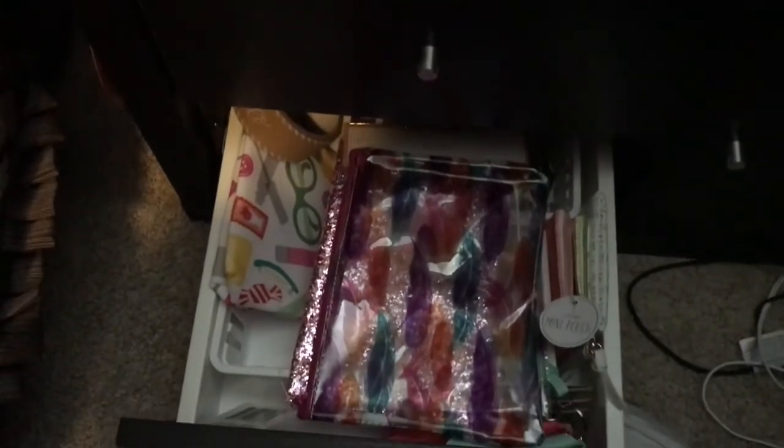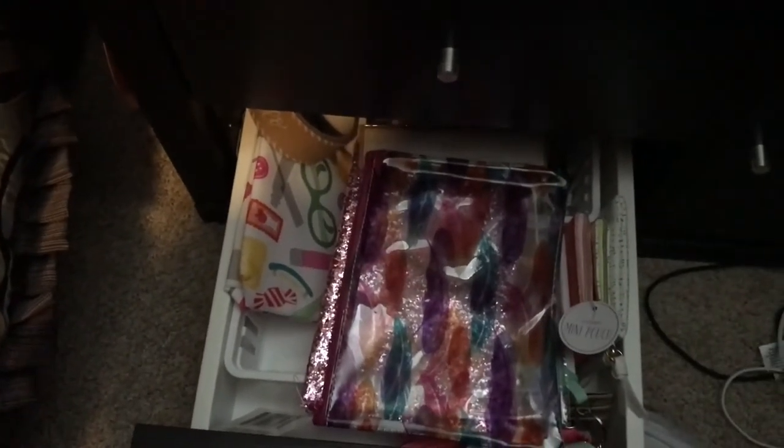The bottom one has little bags that I collect and like to give away.